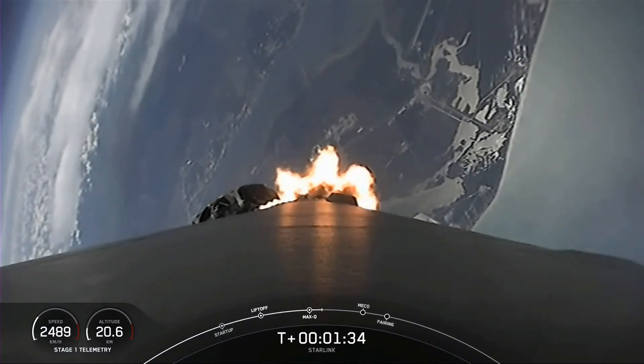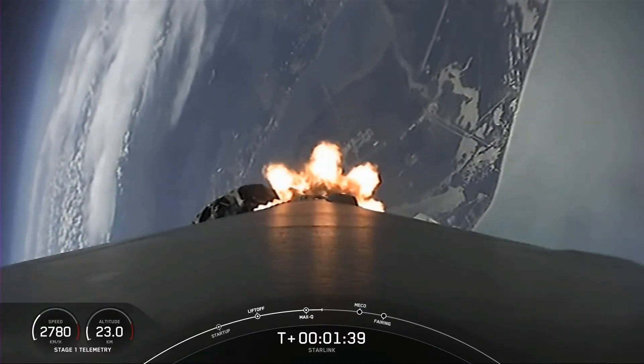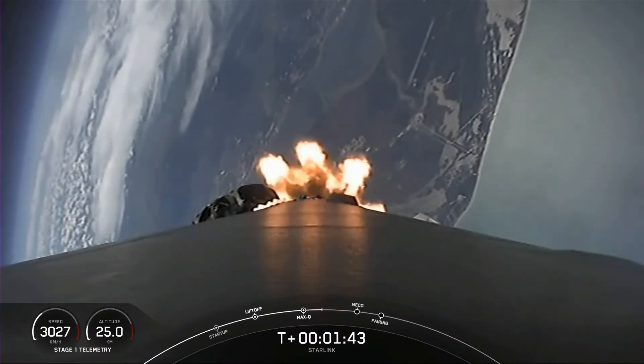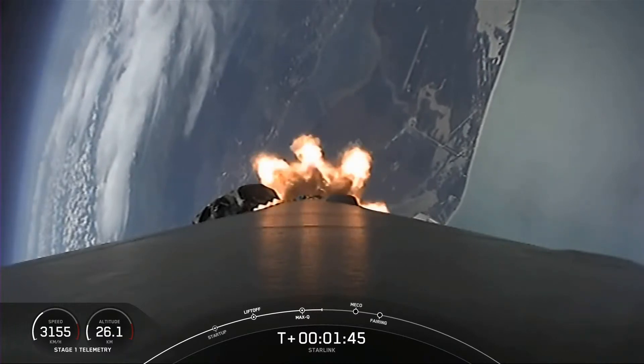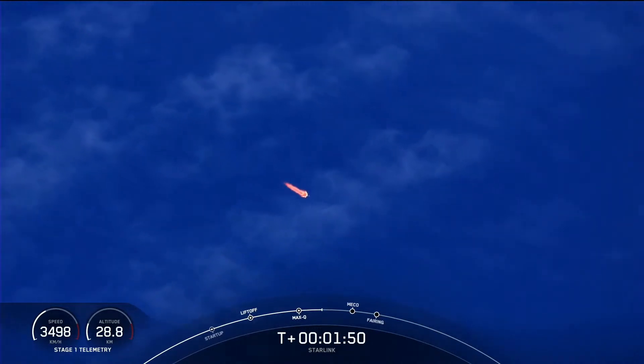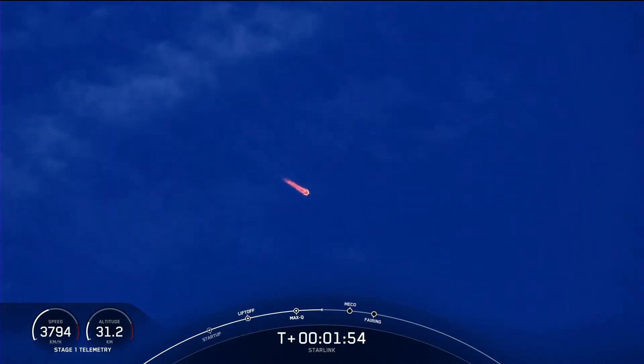First, main engine cutoff — that is where all nine Merlin 1D engines that you can see burning right now will shut off to slow the vehicle down in preparation for stage separation. This is where the first stage separates from the second stage, with the first stage making its way back to land on our drone ship, Just Read the Instructions, while the second stage continues on its journey to its third event, which is second engine startup one.